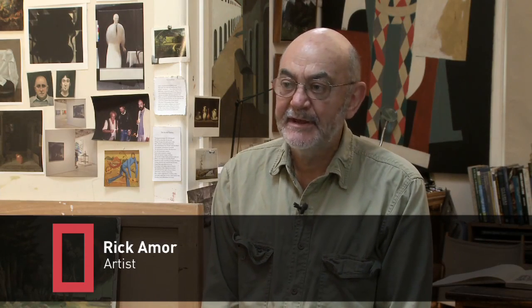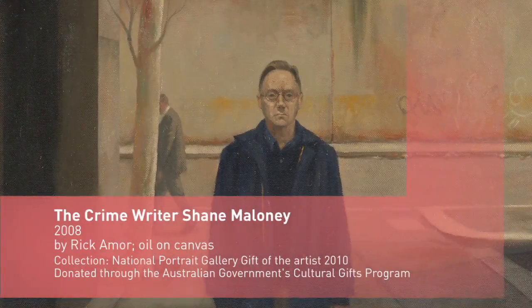The first idea was to enter the Archibald Prize in 2005. The Archibald Prize tends to be big heads on big canvases, and I thought I'd do a big canvas with a small head. I noted down an idea for it. A couple of weeks later I saw Shane Maloney at Mario's in Fitzroy. He approached me when I was having coffee one morning — we both patronised the same coffee shop — and said would you like to sit for a portrait? I was delighted to do so.